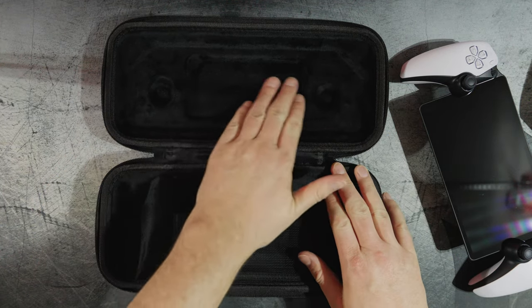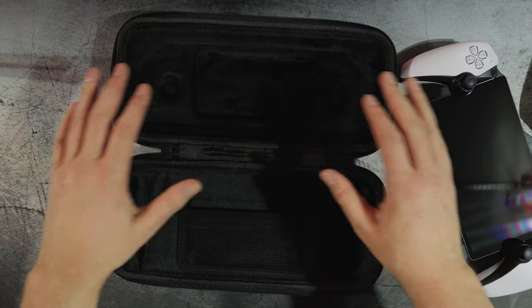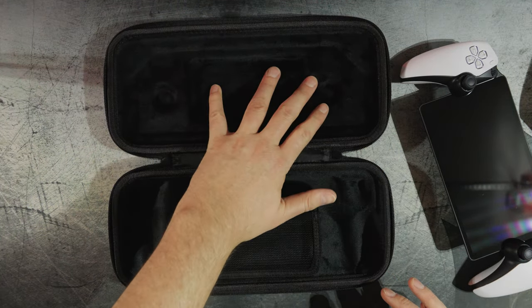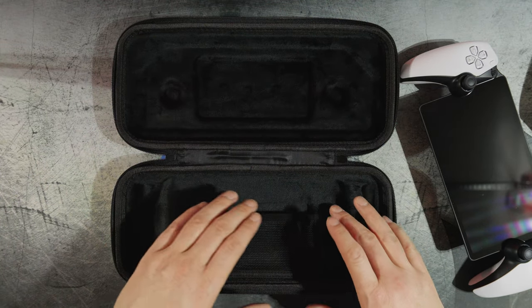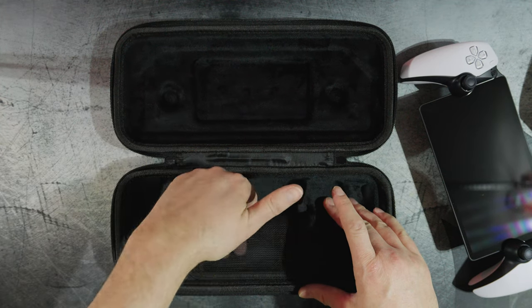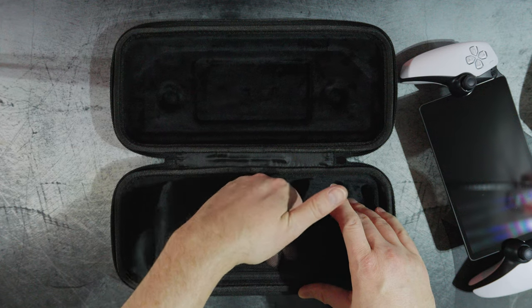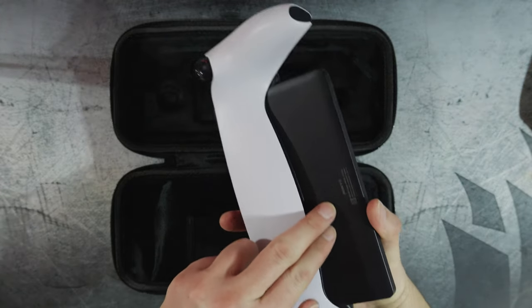Looking at the inside, it's got a very nice velvety microfiber feeling material — super soft, so it should not scratch your screen or jam your thumbsticks. It has a little cutout with a mesh net where you could put maybe a USB-C cord or something small. You're not going to fit a big battery brick in there, but there's a decent little storage pocket.